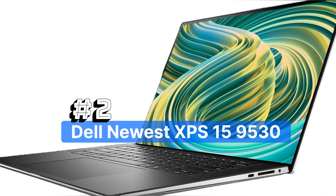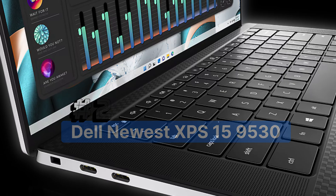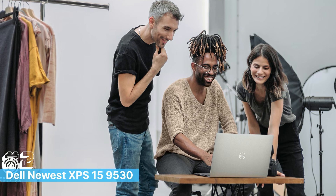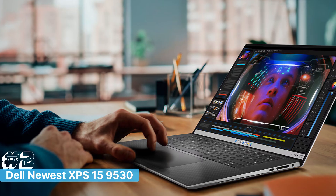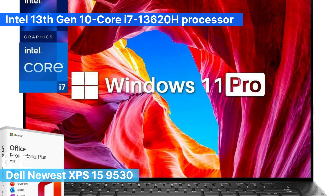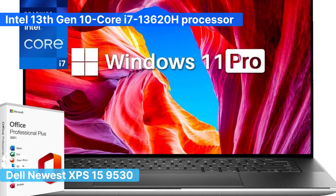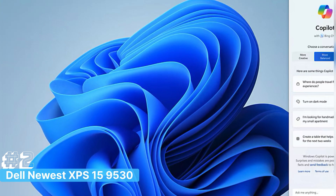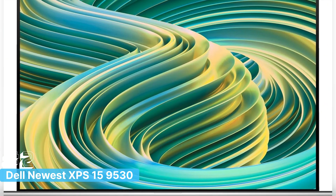Number 2: The Dell 2024 XPS 15 9530, a powerful and versatile business laptop that's perfect for programmers. It's equipped with the Intel 13th Gen 10-core i7-13620H processor, which offers incredible performance for handling heavy coding tasks, compiling large projects, and multitasking across multiple applications.